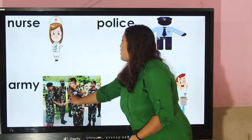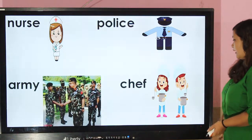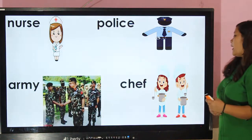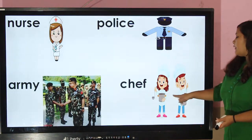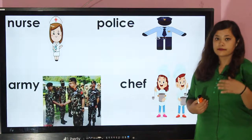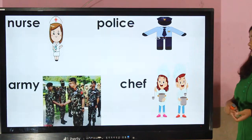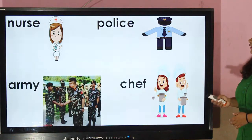This is the uniform of the army or military. Chef — chef wears an apron, a white apron or white coat, and they wear a white hat too. White signifies cleanliness, and this hat protects from hair falling into the food. That's why they wear a hat on their head.